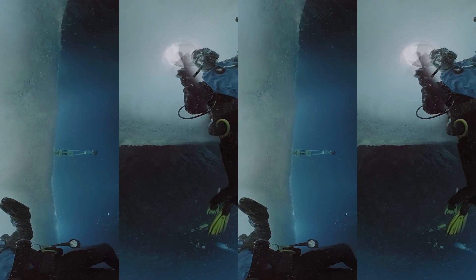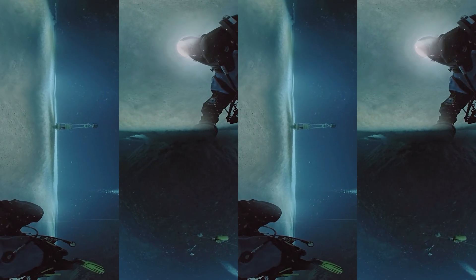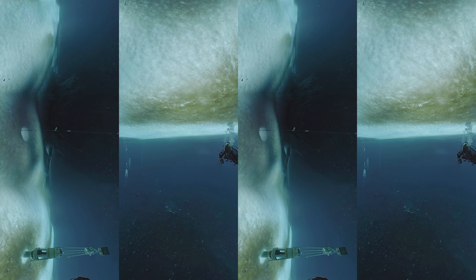The first thing you notice is it's cold. You're going through that tube — the hole in the ice — and you're just fighting your way down that, and then once you break out, you're under the ice, and it's just gorgeous.